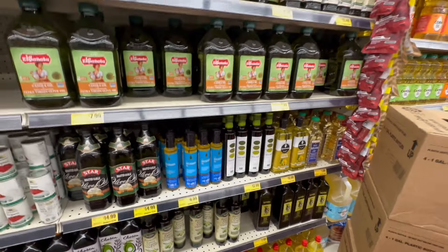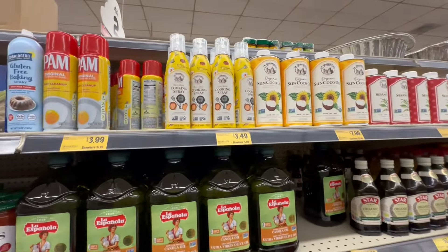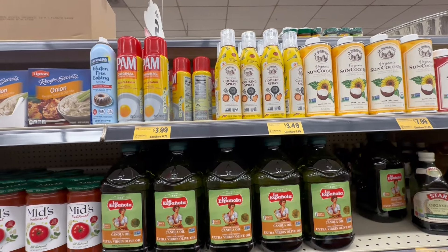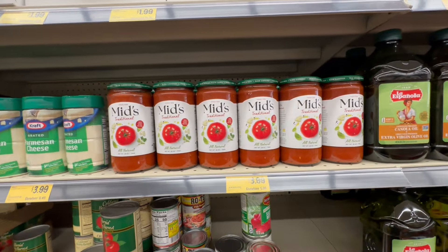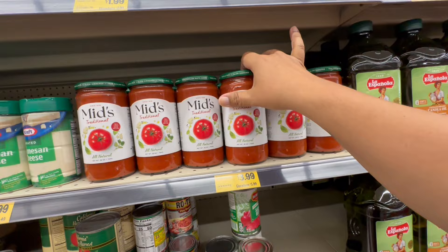I actually do need some oil. Look at the Sun Coconut Oil for $7.99, and they have the spray for $3.49. There's also a traditional all-natural option — 28 ounces for $3.99, which is actually not bad.